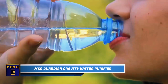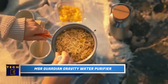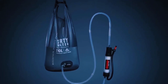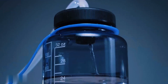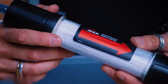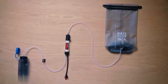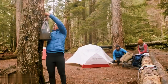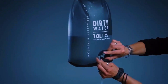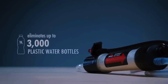MSR Guardian Gravity Water Purifier. When you're outdoors, access to clean water for cooking, drinking, and hygiene can be a challenge — but not anymore. This water purifier can provide you with 30 ounces of clean and odor-free water in just two minutes. The secret lies in the hollow fiber filter with carbon components that can remove dirt, chemicals, and odors. Originally developed for the U.S. military, now you can bring it along on your outdoor adventure. It's simple to use with no need for manual pumping — just set it up and let the magic happen.